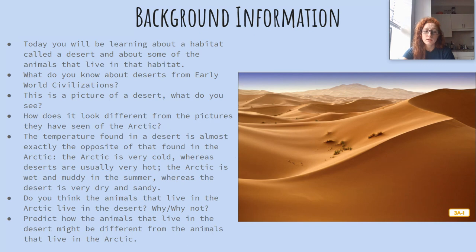So today we are going to be learning about a habitat called a desert and about some of the animals that live in that habitat. What do you know about deserts from our early world civilizations unit? There weren't many plants or animals, there's not much water. This is a picture of a desert — what do you see?